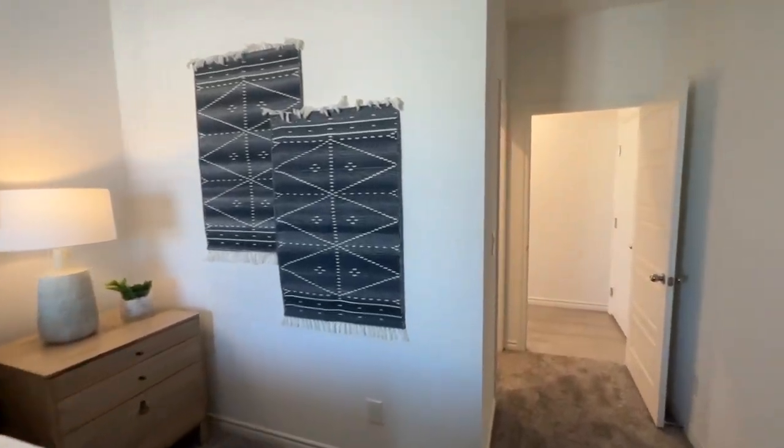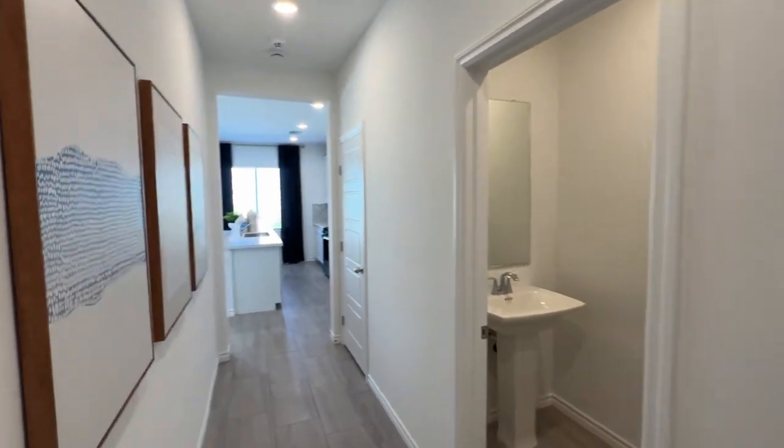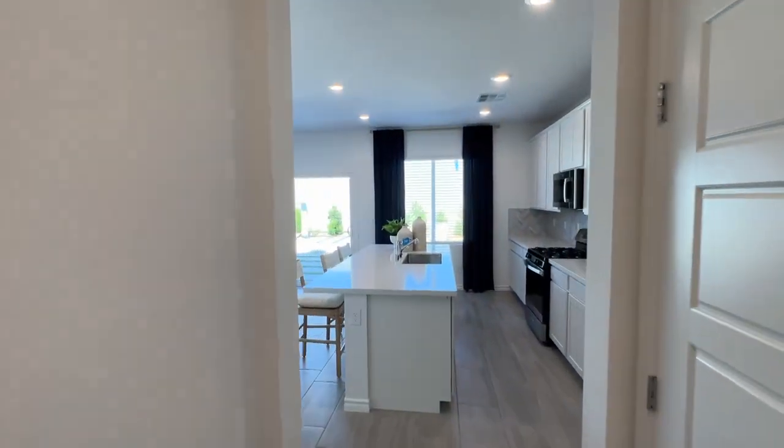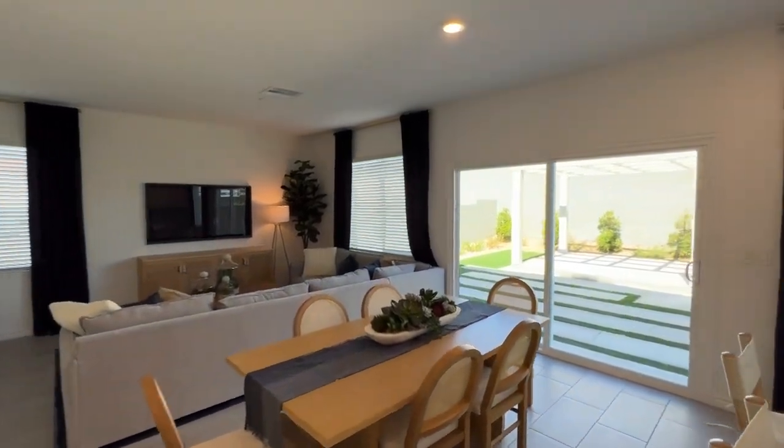Maybe you have your in-laws living with you, or maybe you have an older kid that needs their own space — they're in college and they kind of want their own space. Even your teenagers who just kind of need that separation from mom and dad for a little bit.